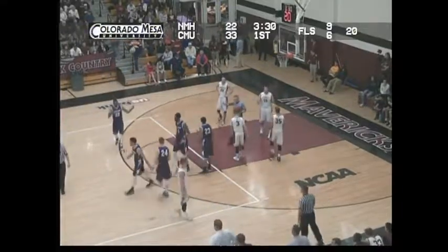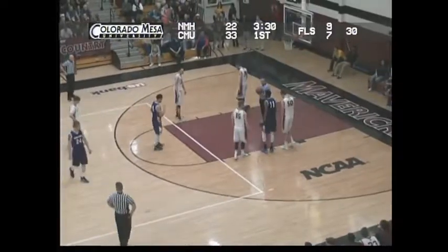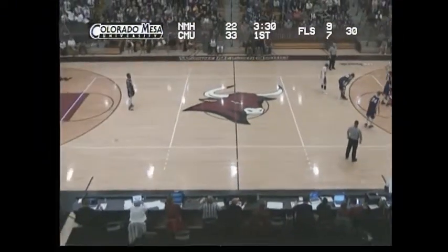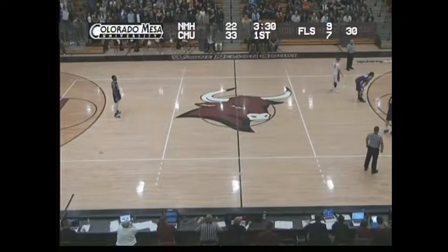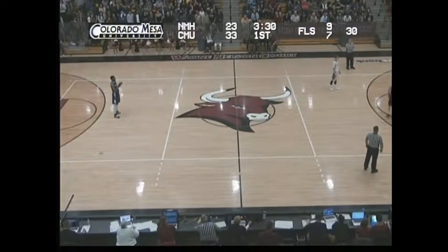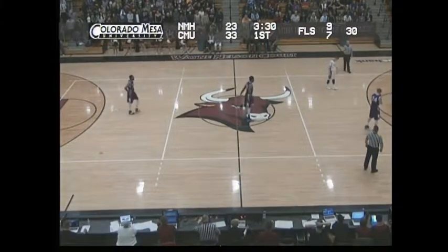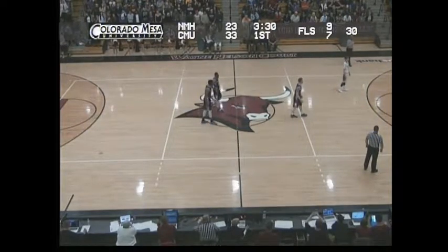Craig Snow, the head coach for New Mexico Highlands, lobbying that it should have been a shooting foul. Of course you never win that — I've never seen a coach actually change the mind of the officials. The front end of the 1-and-1 is good for Jonathan Mines, he's got 7 points tonight for New Mexico Highlands. Mavericks up by 10 now, 33-23.